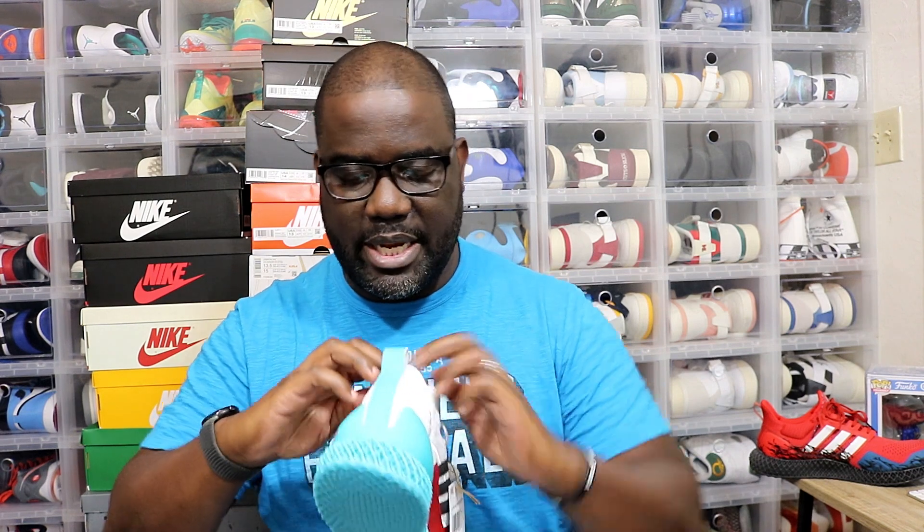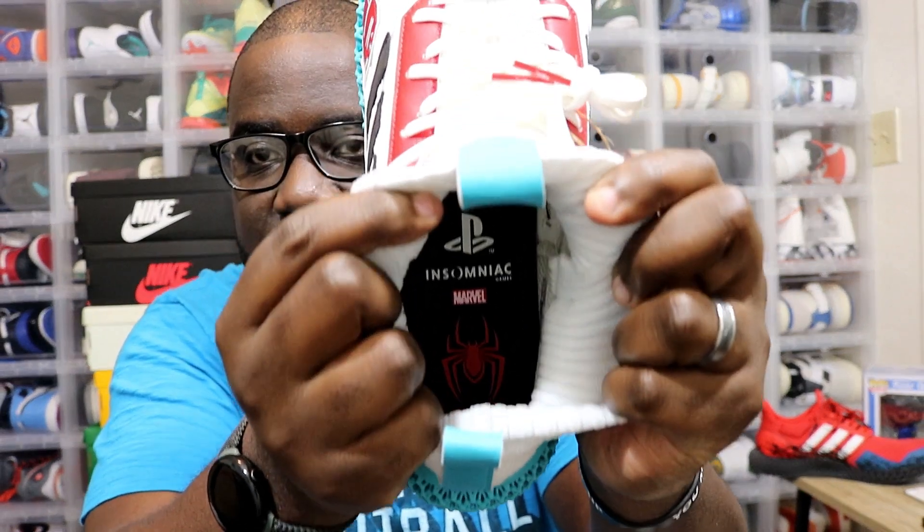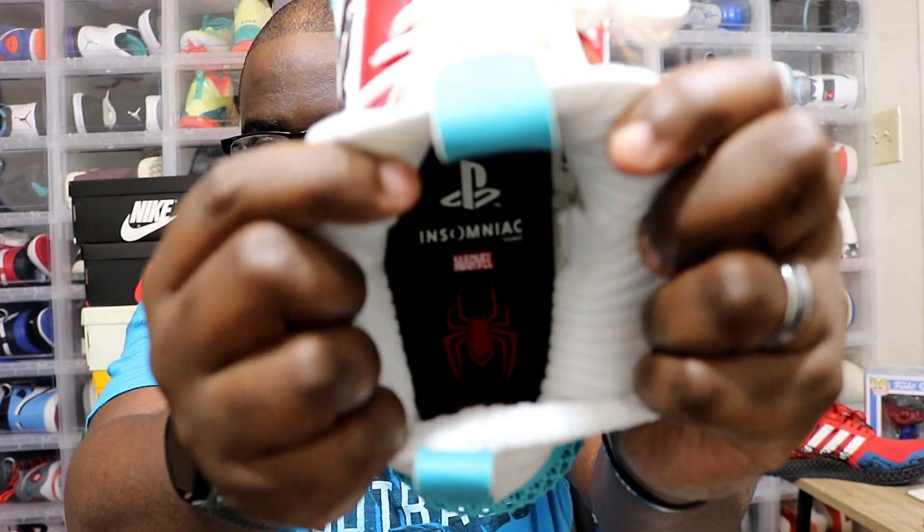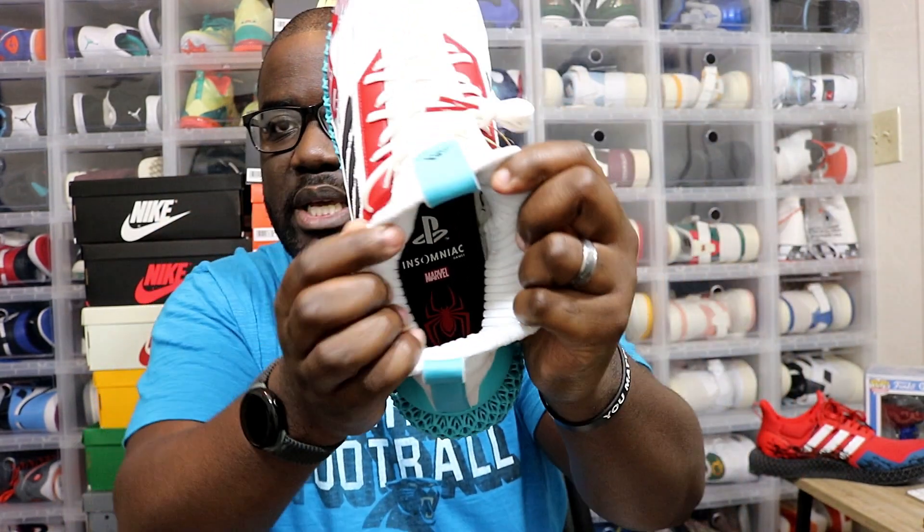My wife got them — I said I got to try it out too, because she liked them when I got her a pair of Ultra 4Ds. That's all she wears: Ultra Boost and now Ultra 4Ds. She really likes those models of shoes. And then on the inside, you have your PlayStation logo, Insomniac Games, Marvel, and your Spider-Man logo on the insole.